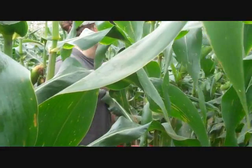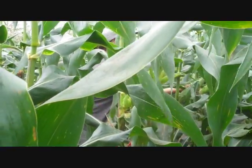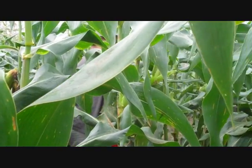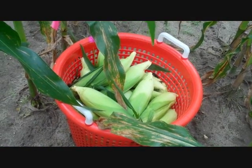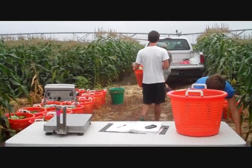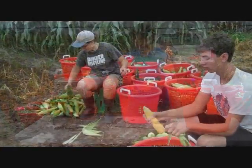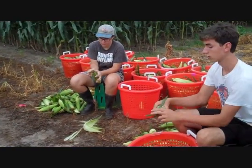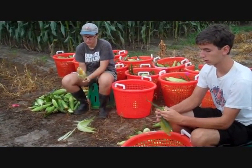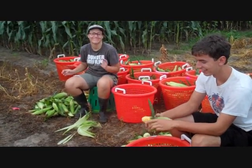At harvest time, we went into the center row and picked every ear from the plants between the flags that marked the 30-foot harvest section. All the ears from the plot go into one basket. We count the ears as we pick and then weigh the ears from each plot when they are still in the husk. Now it's time to get to work husking and husking and husking.